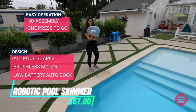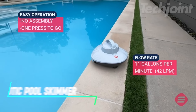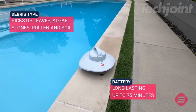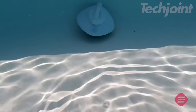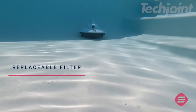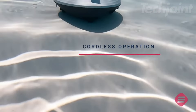Maintain a pristine pool effortlessly with this solar-powered robotic skimmer. It continuously cleans water surfaces for up to 30 hours on a single charge, handling leaves, dust, and insects. Its twin motors offer efficient performance in both freshwater and saltwater pools. The fine mesh basket is easy to empty, and the UV-resistant coating ensures durability. Ideal for keeping your pool clean with minimal effort.